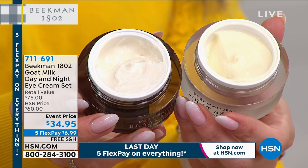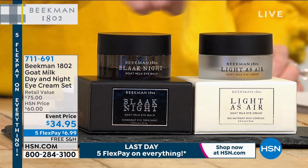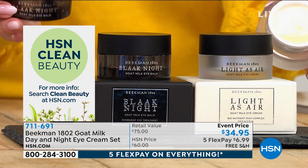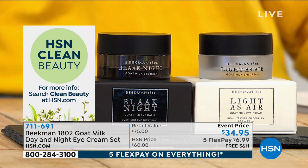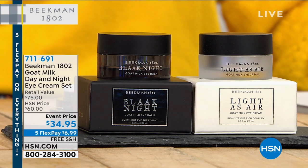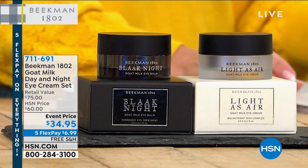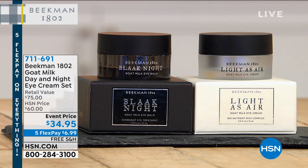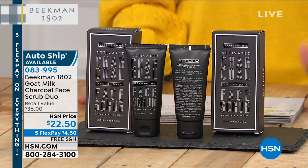The Light is Air daytime eye cream has squalane, sea salt extract, goat milk, and botanical eye bright. The night one has peptides and colostrum. Day or night, your eyes are your face right now because we're all wearing masks — this has you covered 24/7. We only have 750 sets of this. $6.99 and free shipping and handling — saved for my show, by the way. This is the last day of the Beekman 1802 visit, but we've saved some special things for those watching on Sunday.